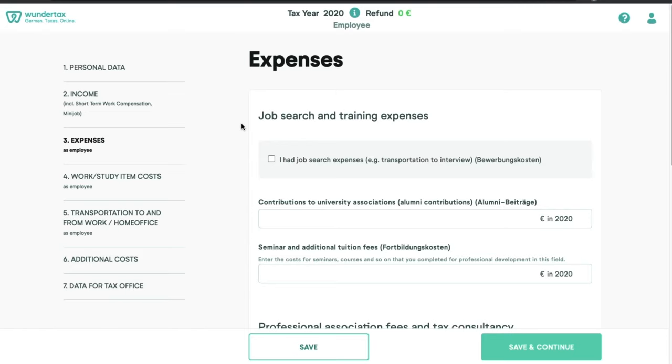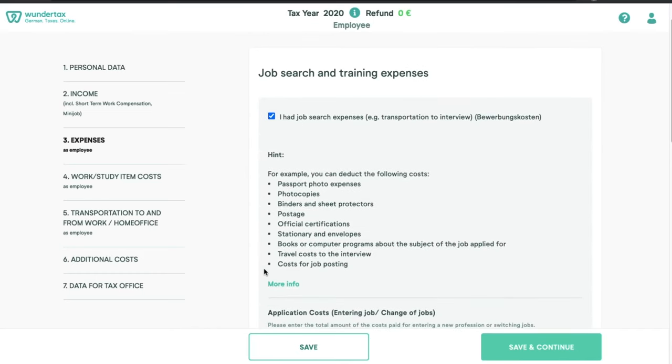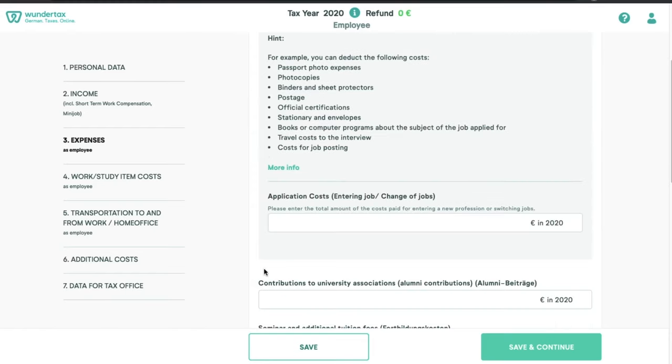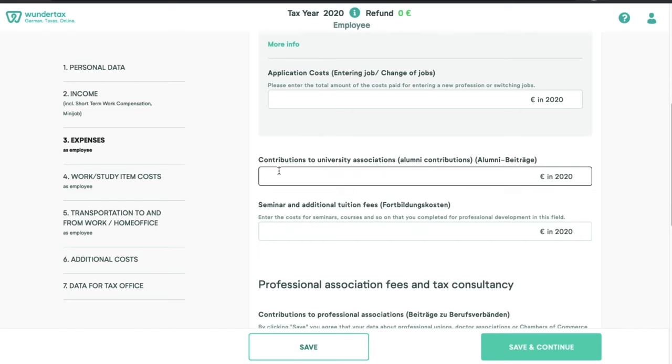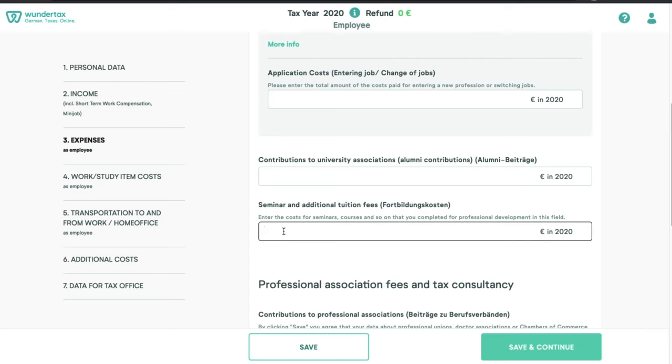Next comes the most important part — the expenses. Here we show what expenses were related to our job or studies that we can claim in our tax return. If you had any job search related expenses, you need to click here — these include passport photos, photocopies, binders, postage, anything related to your job search. If you are paying any contributions to your university association, you can put that here. After that are any seminars or additional training you've taken. Most employers provide Weiterbildung, but if the employer is not covering those costs and you paid from your own pocket, you can claim that amount in this section.